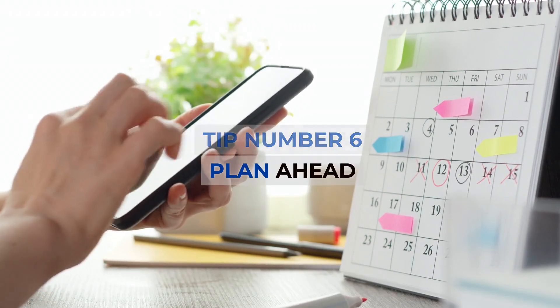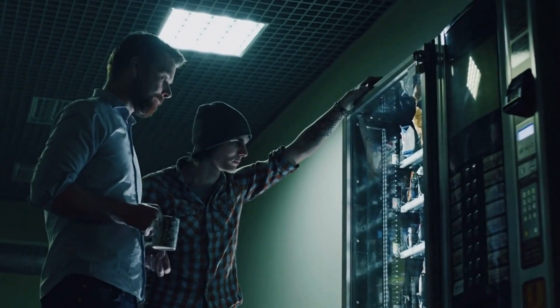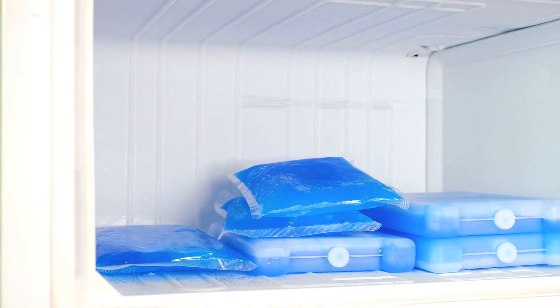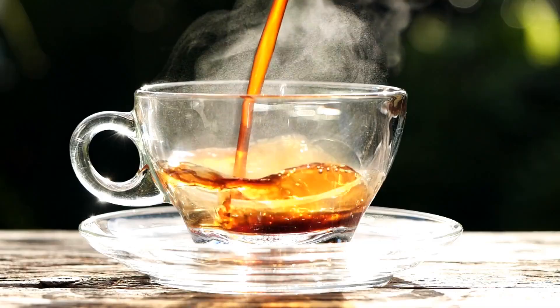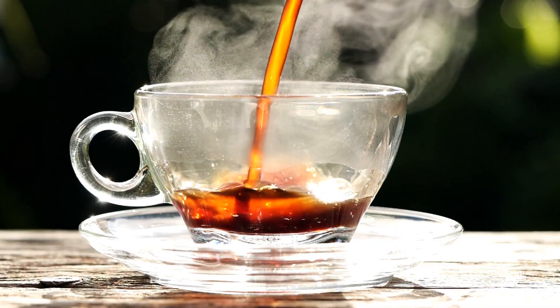Tip number 6: Plan ahead. Vending machines and gas stations are also full of foods that can derail your diet. Carry your own snacks in a cooler or plastic bags. Schedule a break for tea and half a sandwich when you're out shopping or running errands.